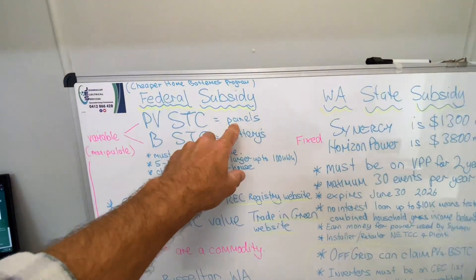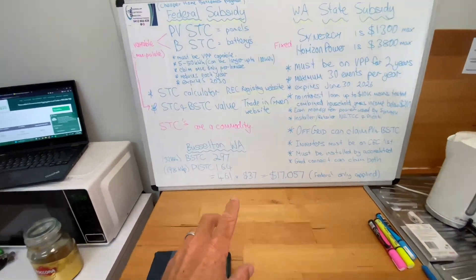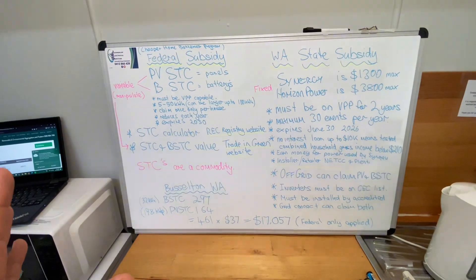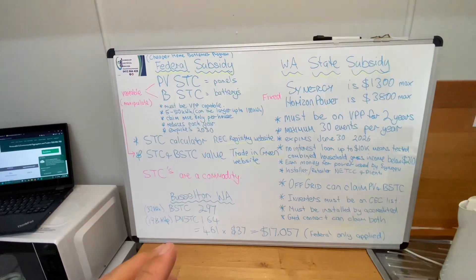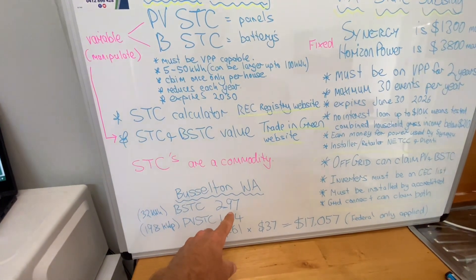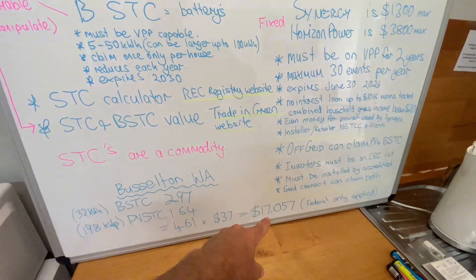As far as the PVSTC goes, which is for your solar panels, that can be claimed multiple times on a property. The battery one can only be claimed once. Typically, the subsidy is offered as an upfront discount, and that's what I'm going to try and explain — how the process works. All this information is available to anybody. You can find it online, and I'm going to explain where to find it and how these values are worked into your solar quote. All this information should be relatively transparent — the amount of STCs or small-scale technology certificates created and how much your rebate or subsidy actually is — and that should all be clear on your quote.